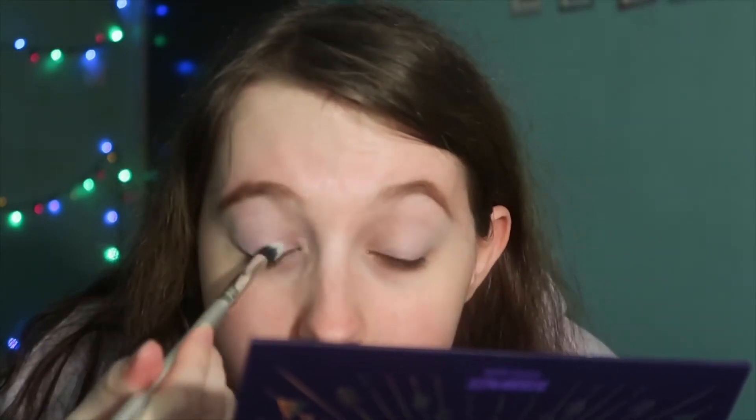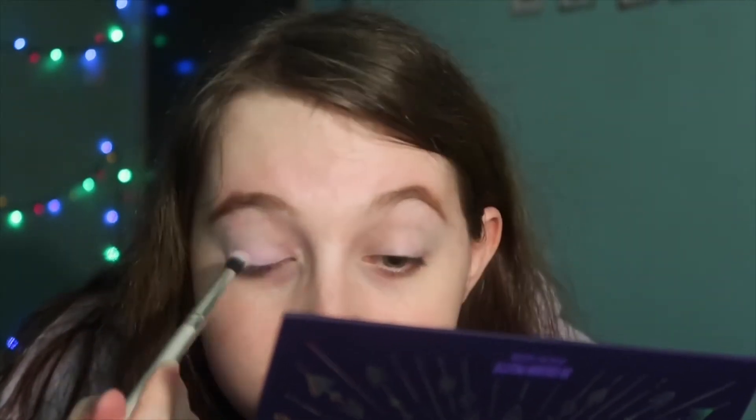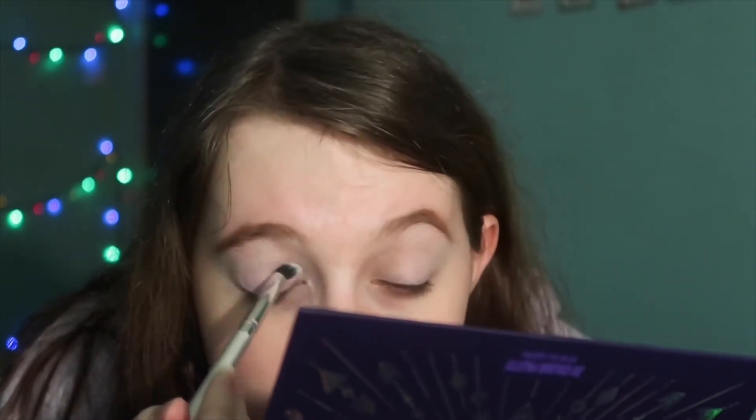That is a very light pink — that is gorgeous, I love that, it's very very pretty. That's about two layers of Enchanted — I would say it's a baby pink.